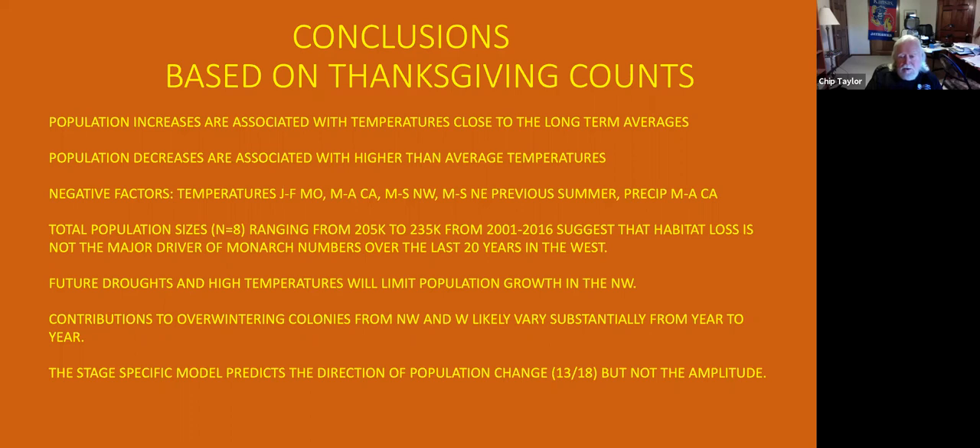Future droughts and high temperatures will limit population growth in the northwest and contributions to overwintering colonies from the northwest and west are likely to vary substantially from year to year but will overall be declining. I'm working on a stage-specific model that predicts the direction of population change, correct 13 out of 18 years I've looked at. The model uses all stages of population development throughout the year — birth rates, death rates, one generation after another — to make general predictions about whether the population is going up or down.